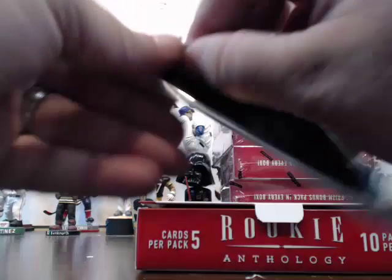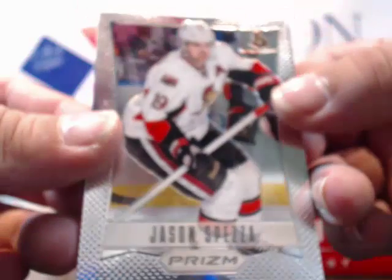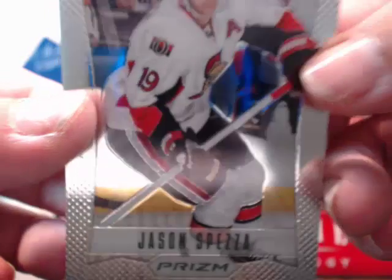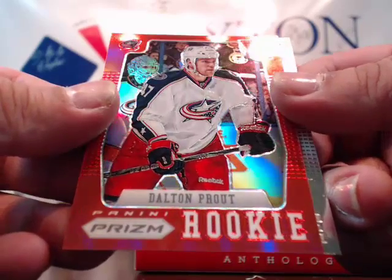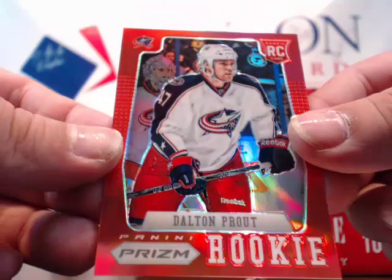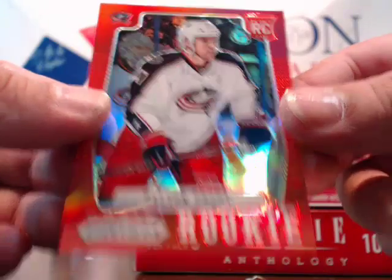Prison pack — Spezza for the Senators. And a red — Dalton Prout for the Blue Jackets. Red rookie card, numbered 8 of 50 for the Blue Jackets. Very nice card. And a Brendan Dillon rookie for the Stars.